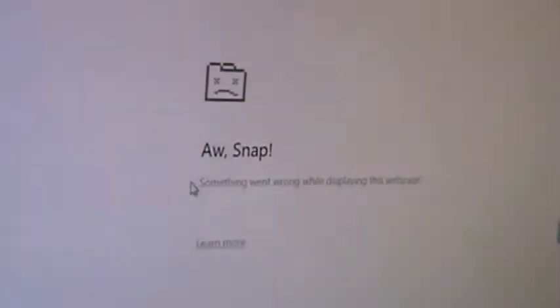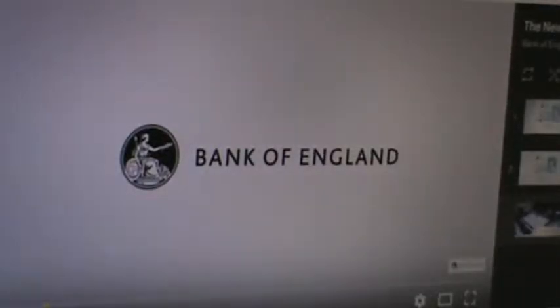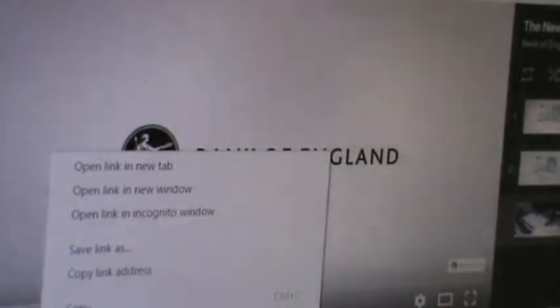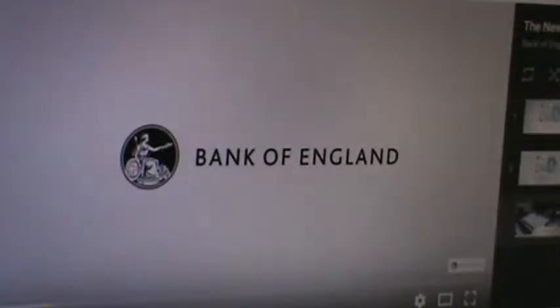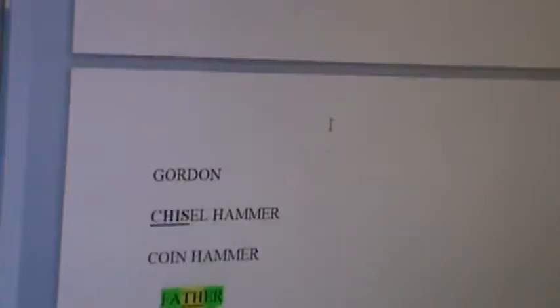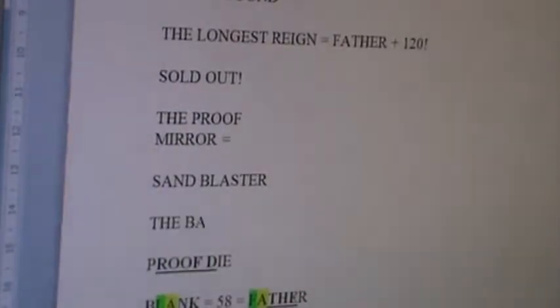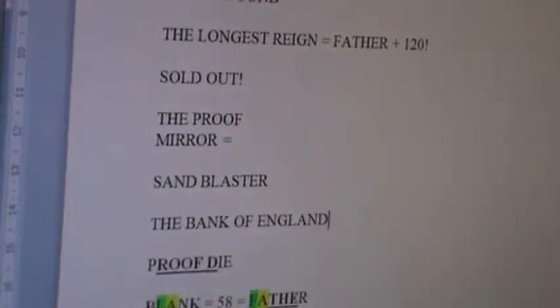I'm proud to have solved the Bank of England for Father, the name above all names. It's flawless in its parallelism. We were solving the Royal Mint and Bank of England. The Bank of England — specifically these letters right here — is Father plus 48. Let me zoom in here a little bit.